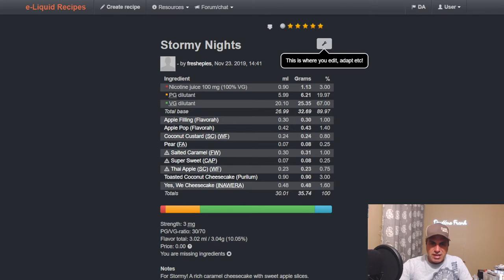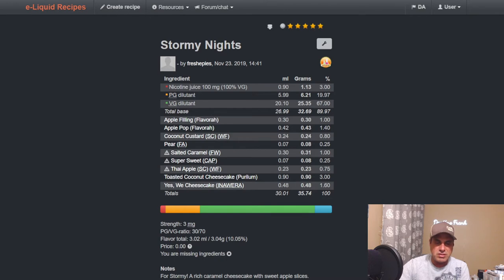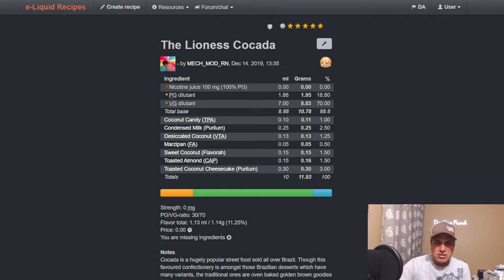Freshest Stormy Nights has apple filling, apple pop, coconut custard, FA pear, salted caramel, flavor west, sweetener, Thai apple, Toasted Coconut Cheesecake at three as a prominent flavor, and Yes We Cheesecake from InAware at 1.6 — a rich caramel cheesecake with some apple slices. For Stormy, that must have been a Wishing Well 2019 entry. Mary Beth uses it in The Lioness — Kokada — coconut candy at one, condensed milk, desiccated coconut, marzipan, sweet coconut, toasted almond, and Toasted Coconut Cheesecake at three. It's a Brazilian street food.